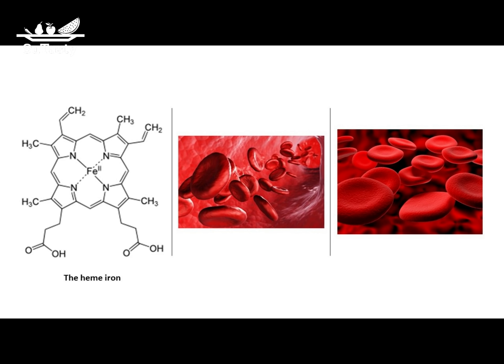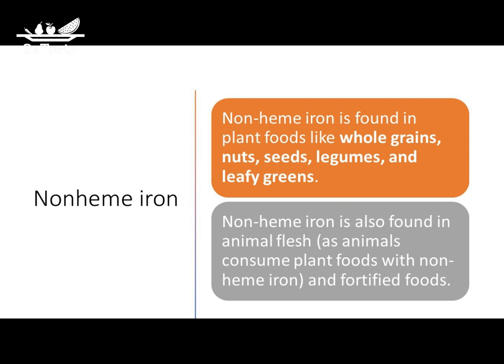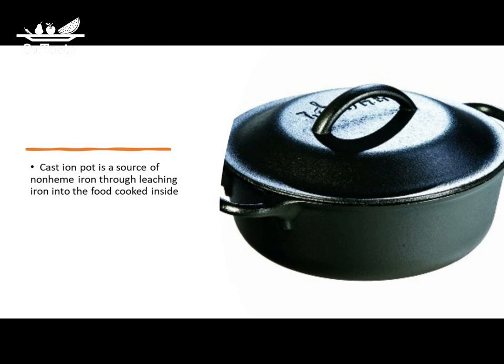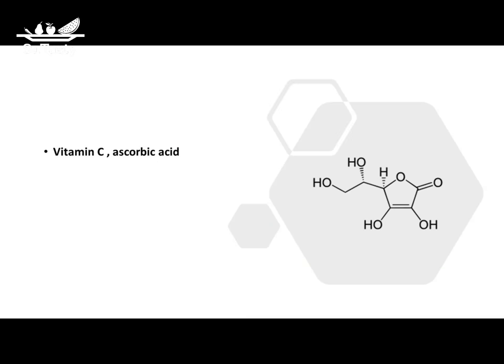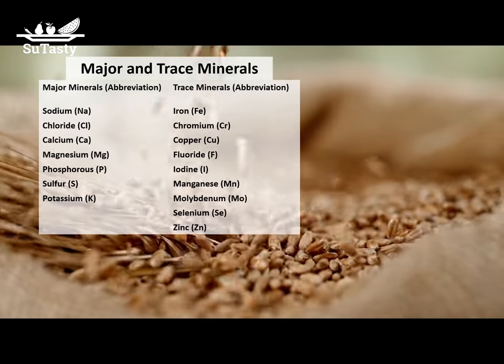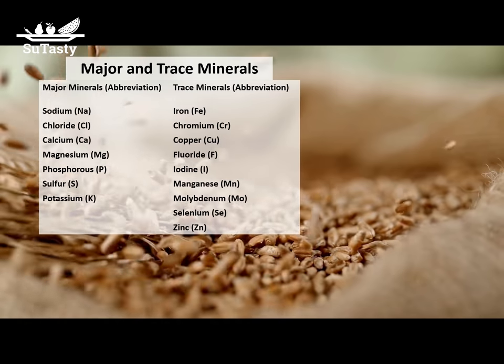Non-heme iron comes from plant-based foods. Leafy green vegetables, legumes, whole grains, and enriched wheat products are good sources of non-heme iron. Cast iron utensils are also a source of non-heme iron when dishes are cooked, especially simmered in them for a while. The iron in the cast iron utensils can be leached from the surface into the cooked foods. When dishes are cooked in the presence of acids, such as tomato juice, citrus juice, and vinegar, more iron can be dissolved into the cooking liquid.